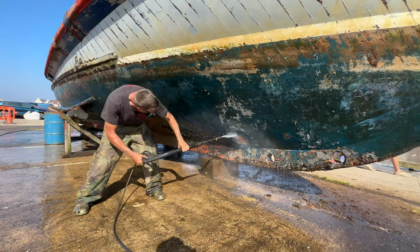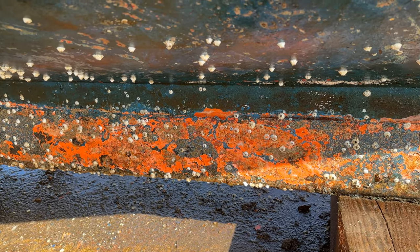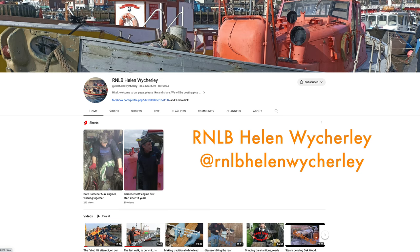They were pressure washing it when we bumped into them — they'll be painting it soon. They've got a YouTube channel, they're in their early days so I'll give you the details for you to follow. Please consider giving those guys a follow. If I was living in Whitby I'd be going to see those boat guys every day — it's an absolutely fascinating project.